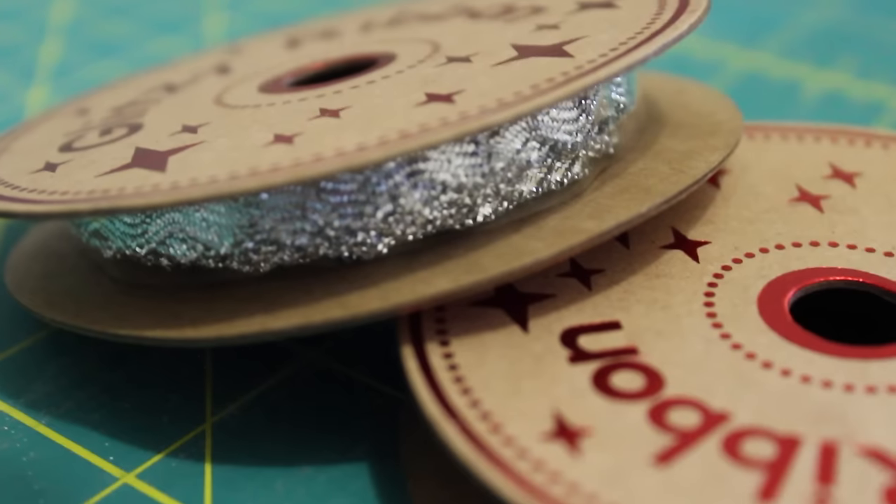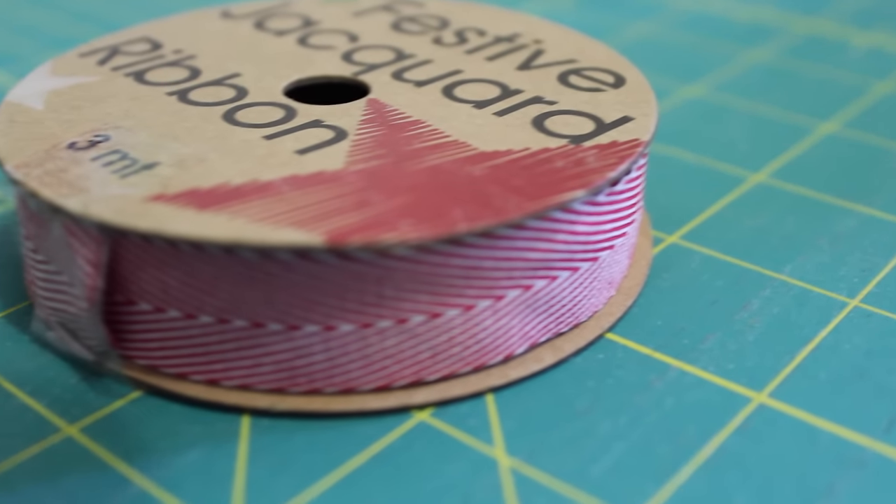Before showing you the fabrics, I have one more notion to show you — lots and lots of ribbons. These are all spools of three meters and they were 70 cents, then there was a sale on top of that which brought them down to about 40 cents each, which is an absolute bargain. The first three I picked up were old Christmas stock — you can never have too many Christmassy ribbons. The top two are shimmery glittery rick rack ones in green and silver, and this one is a red chevron jacquard design.